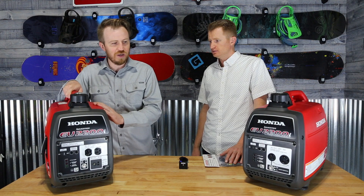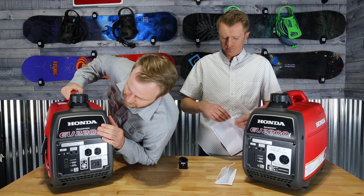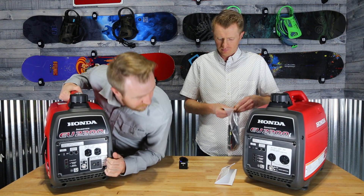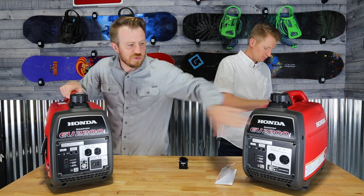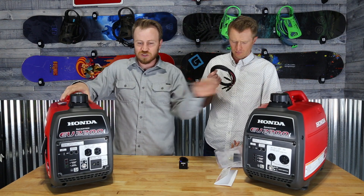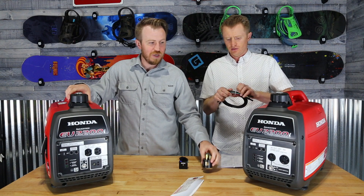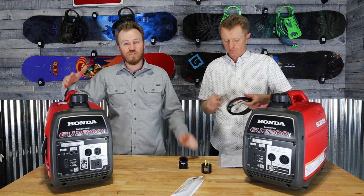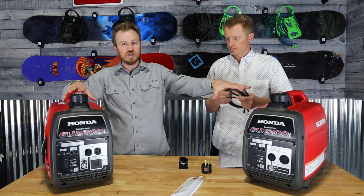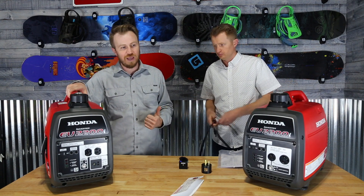You need one that's the inverter — that's the brain — and one that's the companion, which is basically a dummy unit. It comes with a kit you can hook up to get full power from both generators, so that way you can power all of your stuff, including your AC unit.